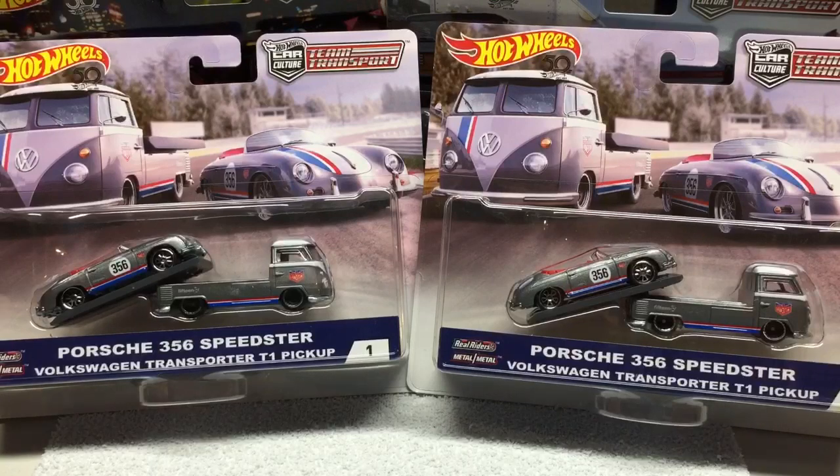I was lucky enough to find two full sets, so I did pick up two of the Volkswagens since those are my favorite, and just one of the others. If you're able to pick these up, definitely grab them when you see them — they won't stay on the shelves long.